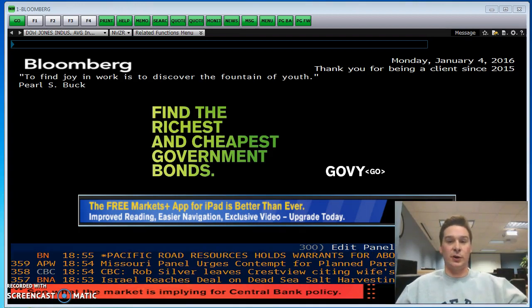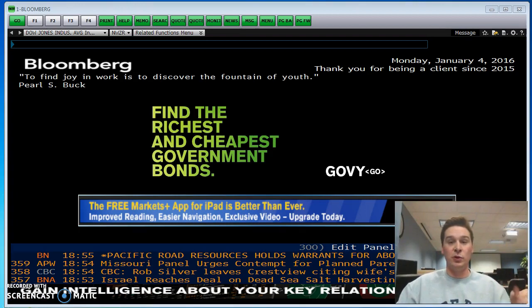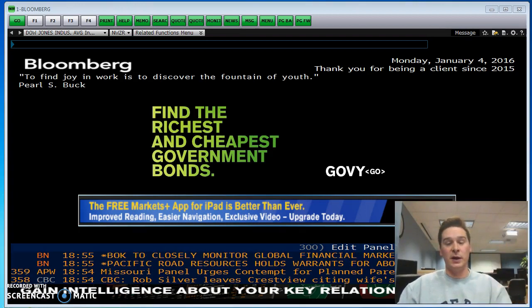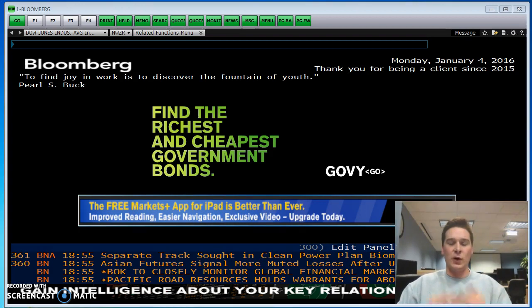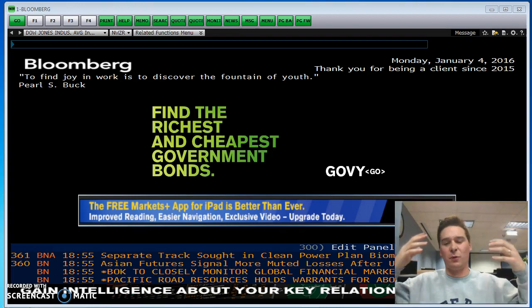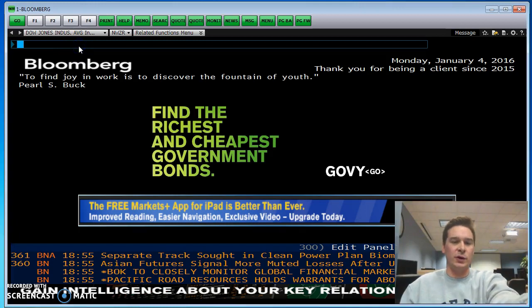The first screen you're going to see is a log on screen. I've already passed that screen, but on each Bloomberg computer there should be a log on for that individual computer, or you can sign up yourself. I would recommend signing up yourself — that way your graphs are saved and it's a little bit more personalized. After you do the log on screen, about four or five windows are going to pop up — minimize them all.